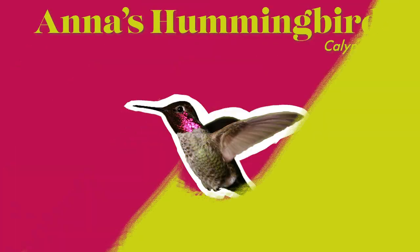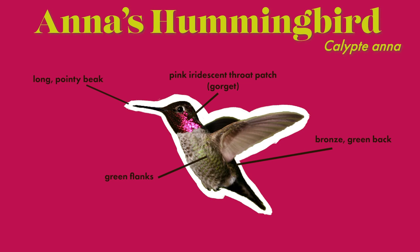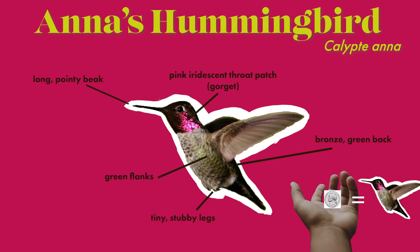Let's learn more about how to recognize Anna's Hummingbirds. You can recognize them by their pink iridescent throat patch, also known as a gorget. They have long pointy beaks, a bronze green back, green flanks, and tiny stubby legs. These birds weigh about a nickel — so tiny and light.